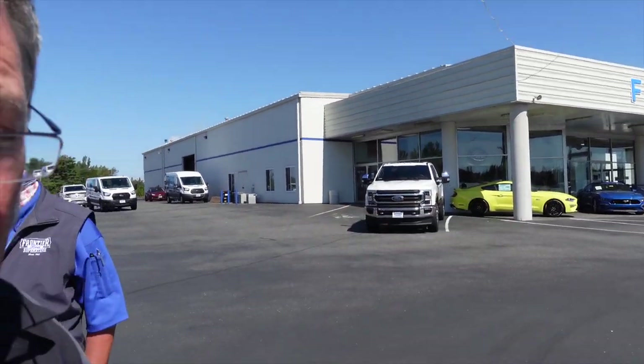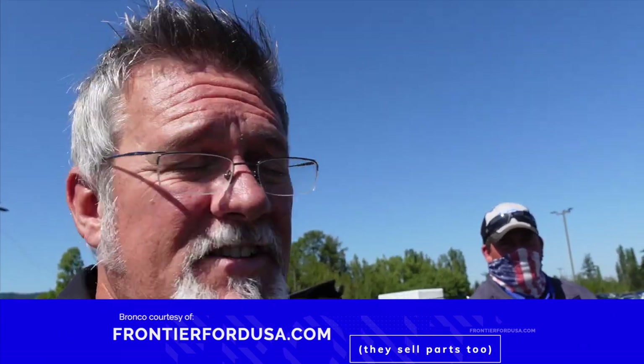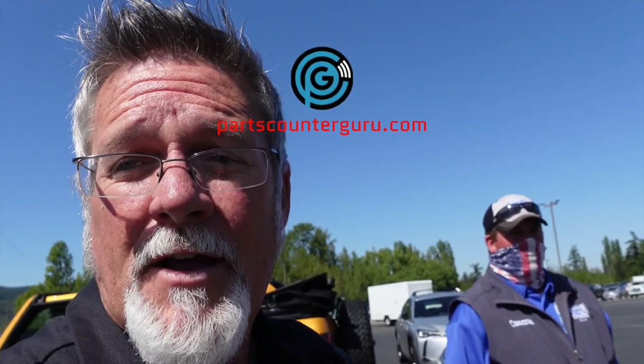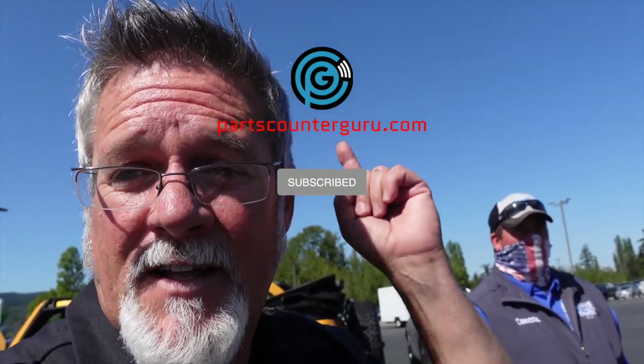Frontier Ford, guys — make sure you give those guys some love. Thank you to Cameron for having us out today to do this. Thank you to Andre as well as Jared for always having us out. Give these guys a call. Whether you're in the state of Washington or not, it really doesn't matter — give them a call. FrontierFordUSA.com. We are PartsCounterGurus.com. You can reach us on our YouTube channel at YouTube.com/PartsCounterGurus. Make sure you subscribe and click that bell to be notified when we have more videos come out. Until next time, thanks for watching.